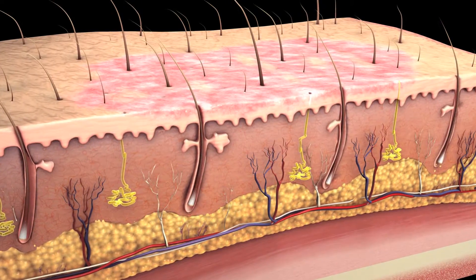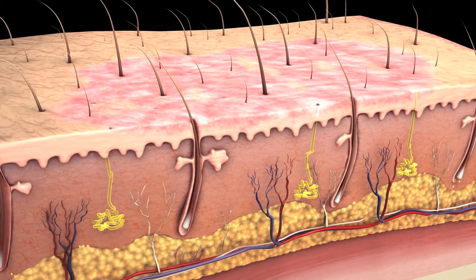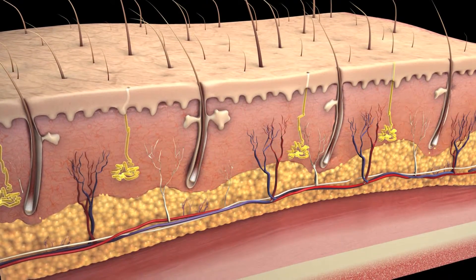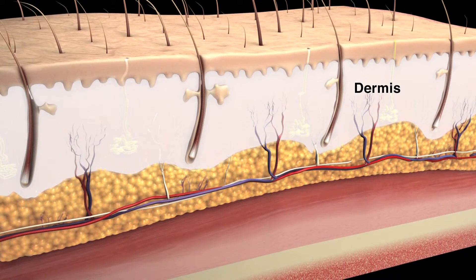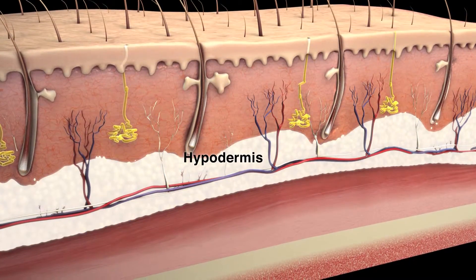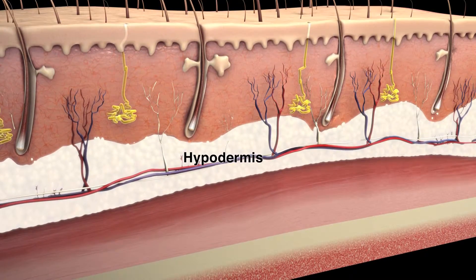Your doctor will recommend treatment based on the size of your burn and the layers of skin the burn affects. Your skin has three main layers: the epidermis, the dermis, and the hypodermis or subcutaneous layer containing fat, blood vessels, and nerves.